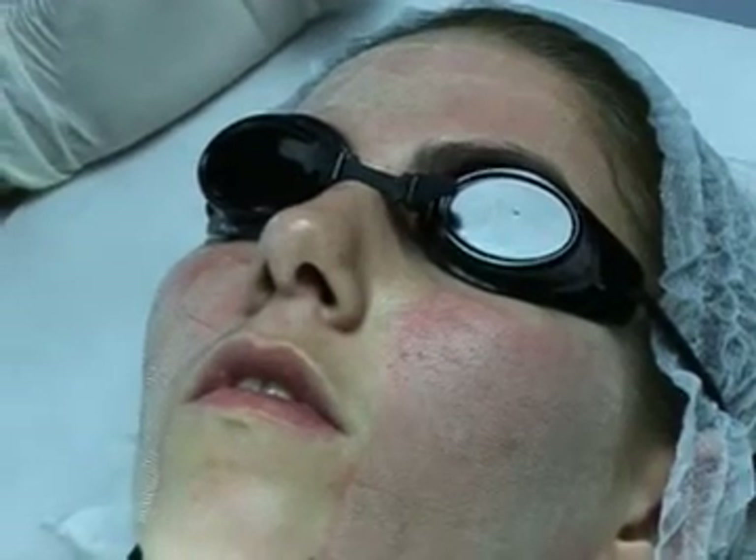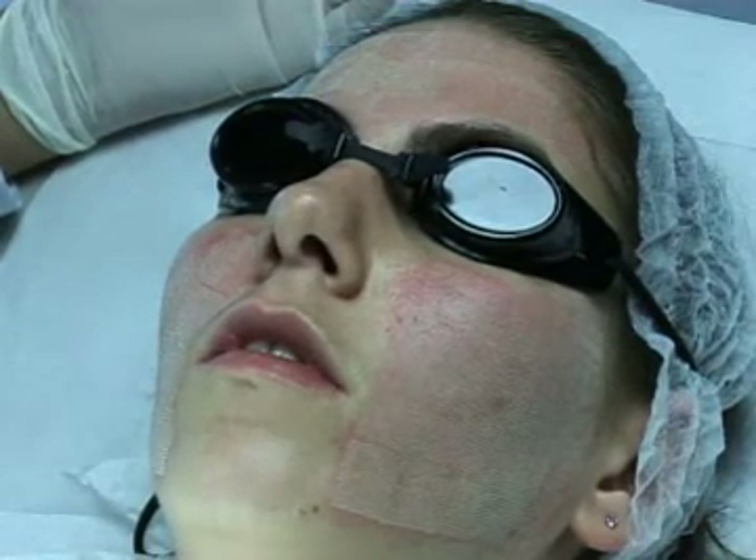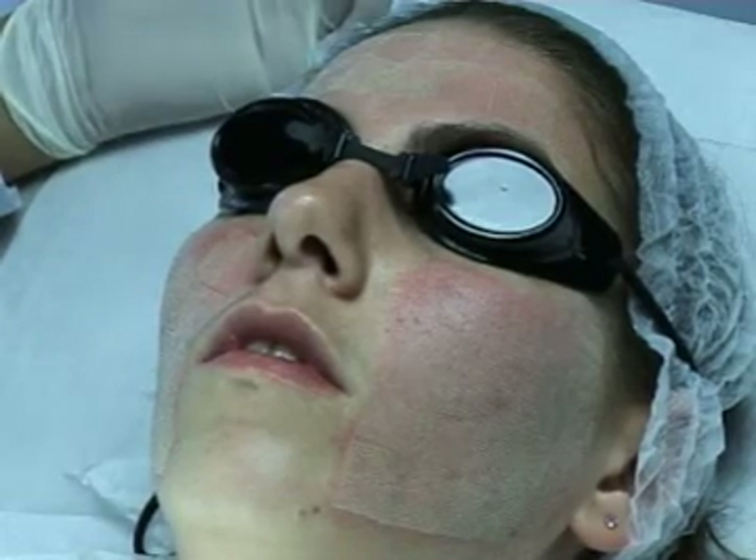Results are often visible and appreciated three months following the last session. Bearing in mind that we wish to induce collagen production, the results are often more marked in the long term.